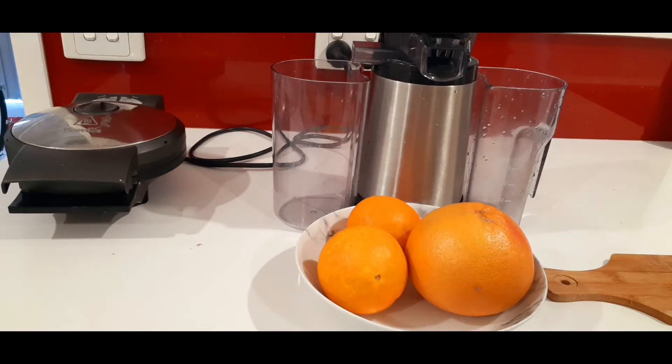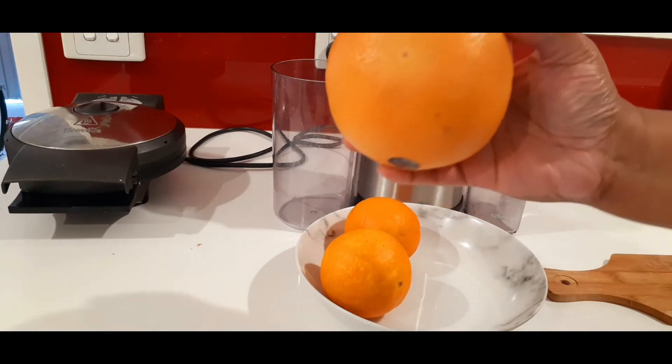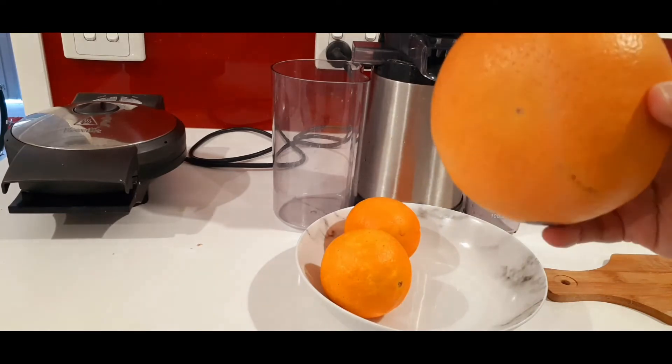Hi everyone, welcome back to tonight's special. Today let's make some healthy hydrating drink to freshen up your day. In this video I'll be sharing my favorite everyday drink which is orange and grapefruit. The combination of oranges and grapefruit is just perfect. So let's get started. For this we would need two oranges and a massive grapefruit — this is my favorite.